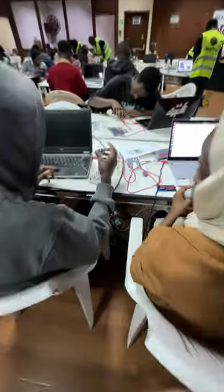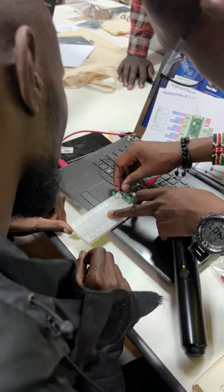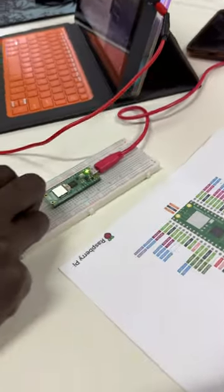Of course, we had to start with the basic blinking of LEDs, but then we quickly moved on to getting input from the world by wiring up a few different sensors to the PicoW. And you can't do an IoT workshop without discussing connectivity, so the next step was to get these microcontrollers connected to Wi-Fi and then have them upload their data to the cloud.